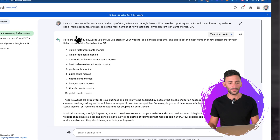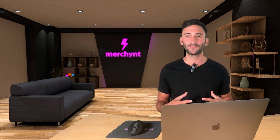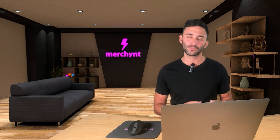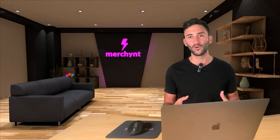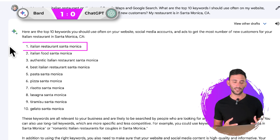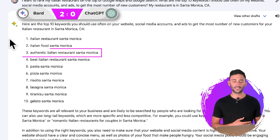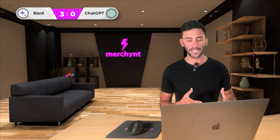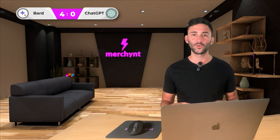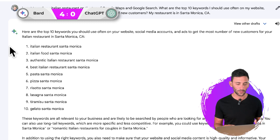Right off the bat, the first keyword BARD gave is 'Italian restaurant Santa Monica.' That's spot on — that's exactly how someone is going to search Google or Google Maps. It might seem strange to go for keywords that aren't proper English, but that's actually what you want to do if you want to rank at the top of Google — it's easier to compete for those improper keywords. Next is 'Italian food Santa Monica.' Love it. Third is 'authentic Italian restaurant Santa Monica,' and it's adding Santa Monica to all the keywords, which is helpful because if you just typed in 'pizza,' Google wouldn't know to show local results. This is really going to help compete with local Italian restaurants.